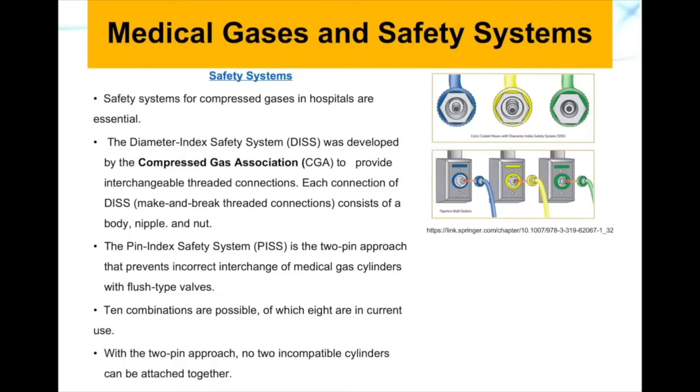Safety systems in the hospital for compressed gas are essential, and we have two types of systems. We have something called the Diameter Index Safety System (DISS), developed by the Compressed Gas Association to provide non-interchangeable threaded connections. Each connection of the DISS consists of a body, nipple, and nut, similar to what you see on the right of your screen.